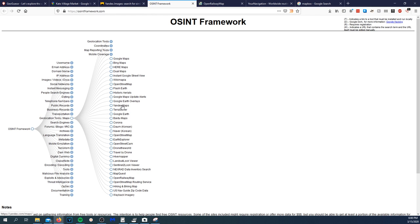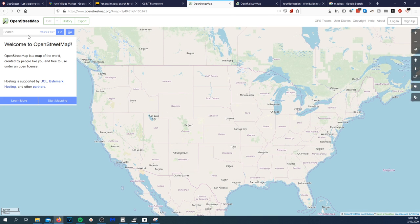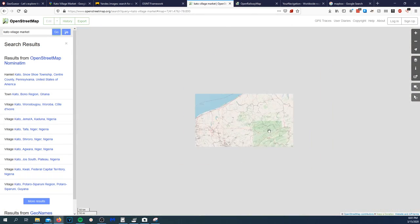Of course — nothing from Baidu, as expected. Let's try Open Railway Map, Yandex Map, Open Street Map. Let's go there and navigate south — searching for 'Kato Market.'